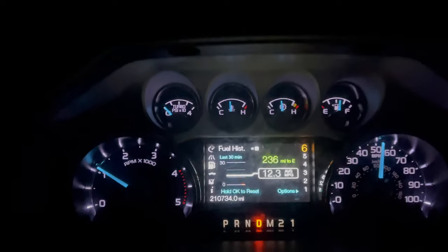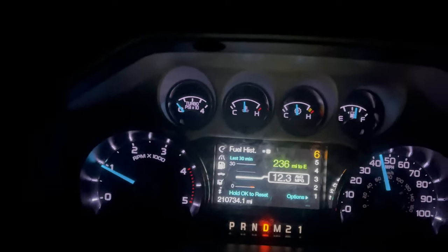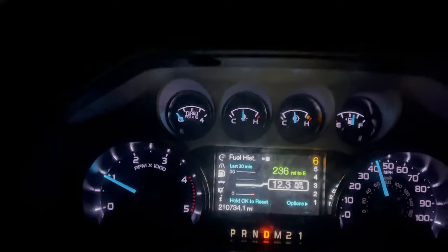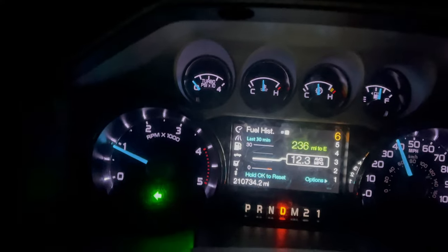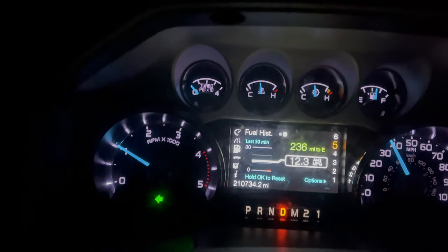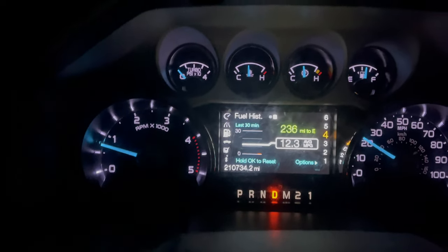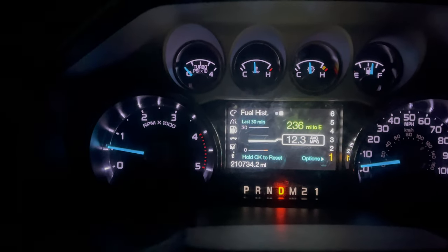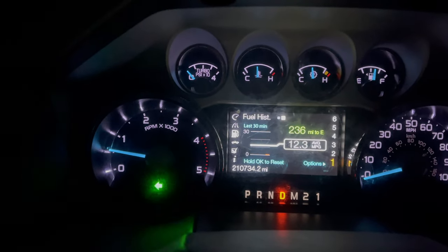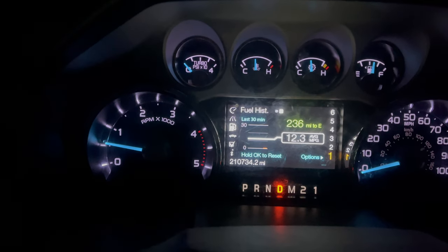So essentially what is happening here is that the truck is derating itself due to an emissions component failure. My only guess is this is a combination of a motivation to get your emissions component repaired or fixed. It may also be a way for the truck to produce less emissions if the system is not functioning properly. I found that really interesting.